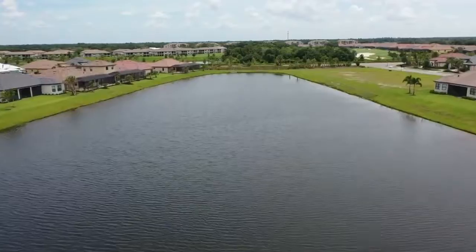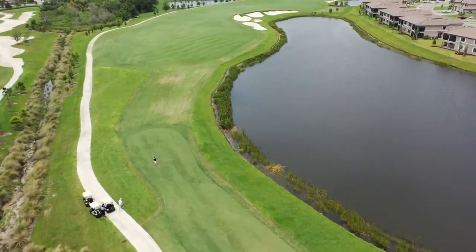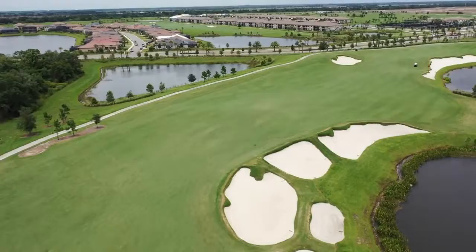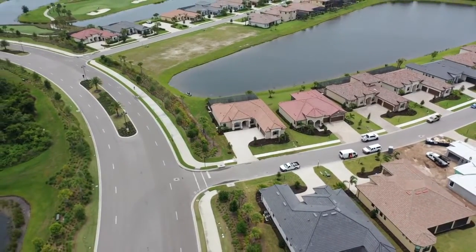Lakewood National is really the resort-style living that you're looking for here in Florida. It's a 36-hole Arnold Palmer golf course. They have a restaurant here, they have the pool here — it's just absolutely gorgeous. There's so much that you are able to do here and really enjoy the community without even having to go outside of the community.